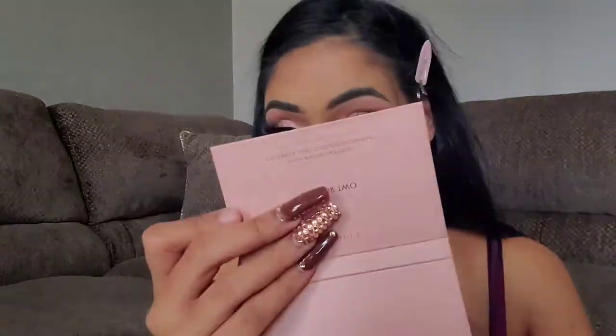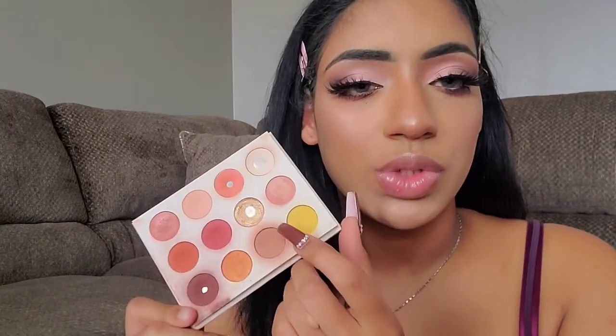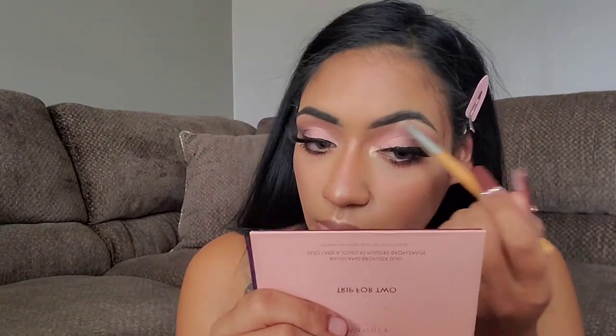Now to finish off the lower lash line I'm just going to take this shade and mix it with this shade, smoke it on the bottom, and focus the brown shade on the outer corner. The mascara did transfer — I'm going to let that dry and then rub it away with a spoolie. While that's drying I'm going to take a shade and apply it on the inner corner and brow bone for highlight. I'm going to take the ColourPop cream gel liner in the shade Honeydude, which is a nude, and apply that on the waterline.